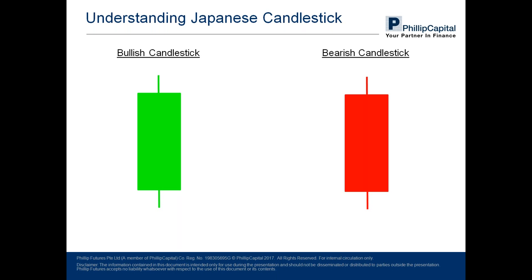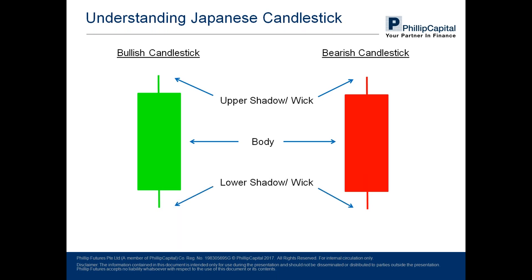The three main components are the upper shadow or wick, formed by the skinny portion on the top; the body of the candle, which is the thickest portion; and the lower shadow or wick at the bottom. The bullish and bearish candles are marked green and red respectively. The bullish candle indicates a rise in price and the bearish candle indicates a fall in price. Do note that these candles may vary in color scheme depending on the trading platform you use.